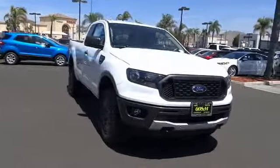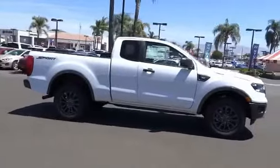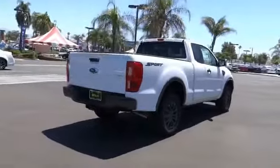We are pleased to show you the 2019 Ranger. Tough inside and out, Ranger proves it's metal and is priced below $35,000. This vehicle has less than 100 miles. Here are some of this vehicle's great options.